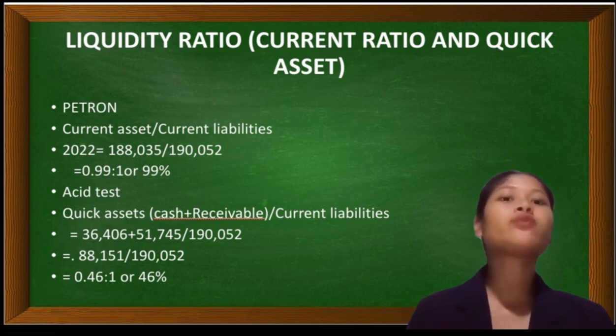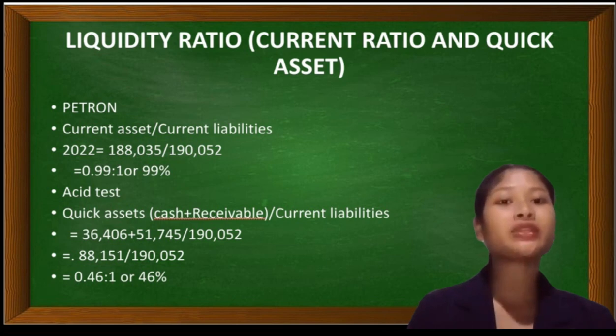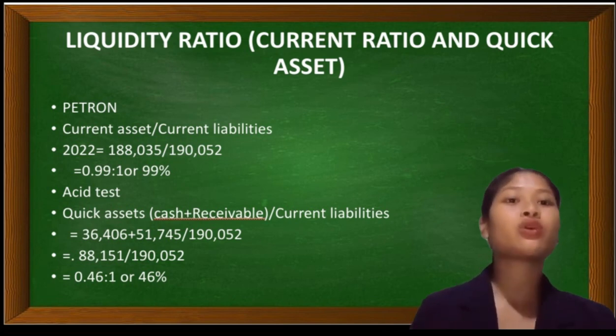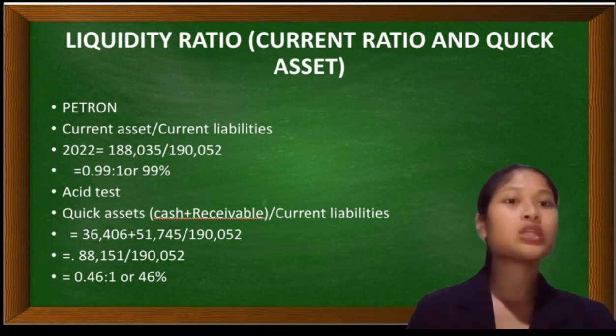First, we will find the current ratio and the quick ratio of Petron Oil Company. The current ratio is computed by dividing the current assets of the company by its current liabilities. In this case, Petron has a current ratio of 0.99 to 1 or 99%. Therefore, Petron is not liquid, indicating that the company has no sufficient current assets to cover up its current liabilities.